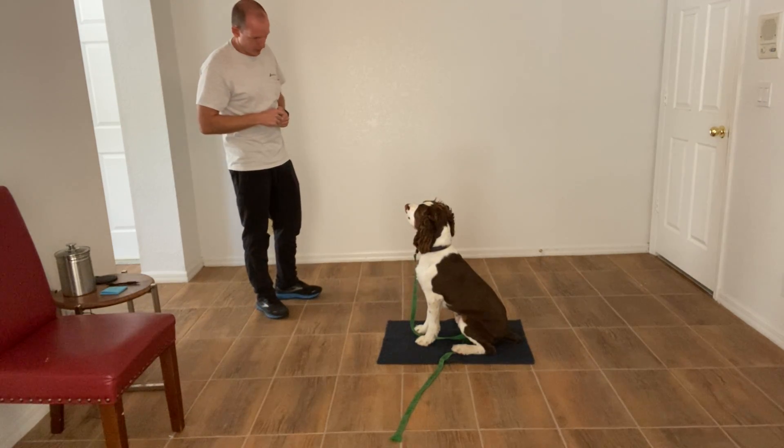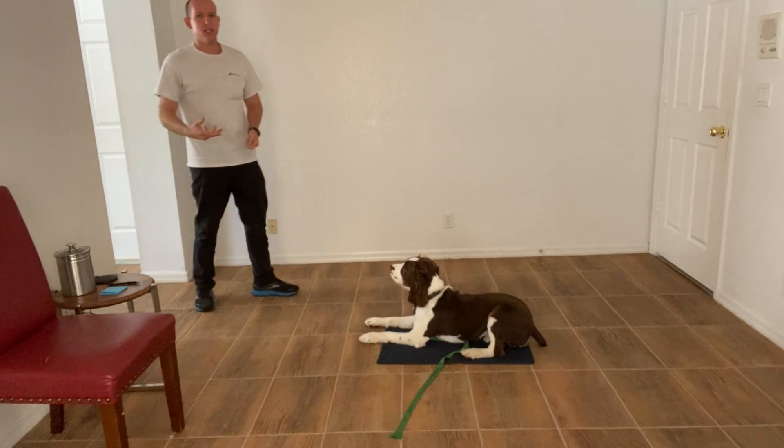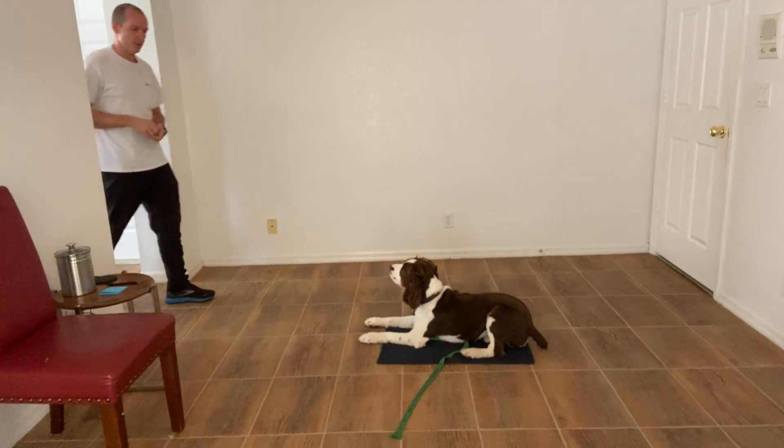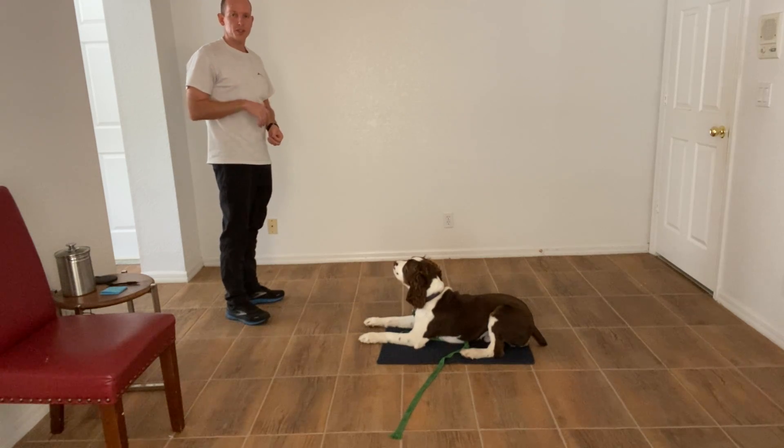Finn, go to bed. Yes, stay. So what I mean by experimenting — you see that I'm putting distance between myself and him. Good. Another form of working on the stay.